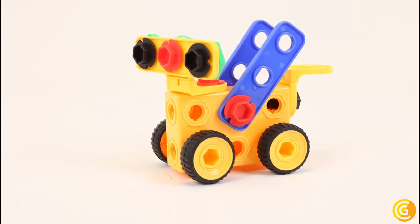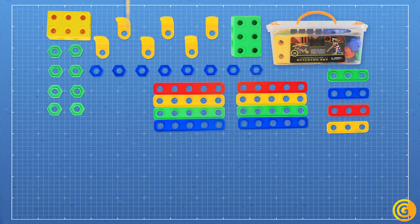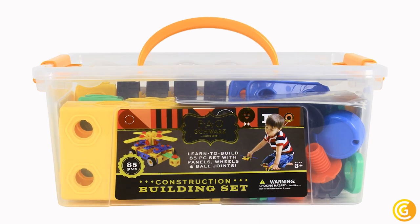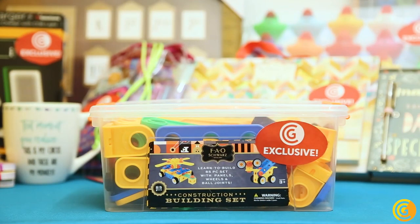Let little ones learn to build with this 85-piece construction building set. It includes panels, wheels, and ball joints for endless building combinations. Its sturdy locking bin with handle makes classroom cleanup a breeze. Great fun for ages three and up.